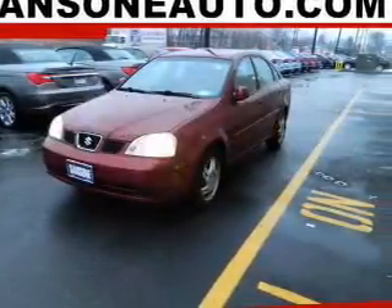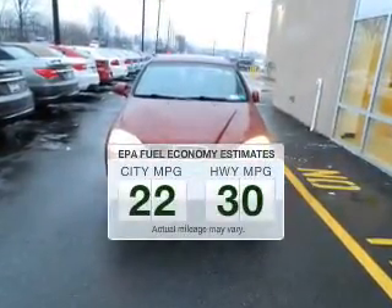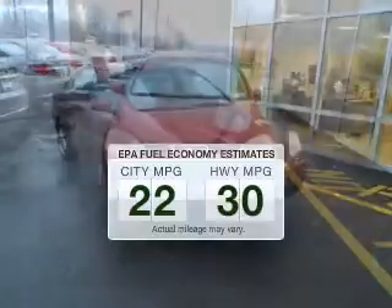Presenting the 2005 Suzuki Forenza — everything you need under one roof with this great vehicle. Save your money and make fewer trips to the gas station to fill your tank when driving this fuel efficient vehicle.